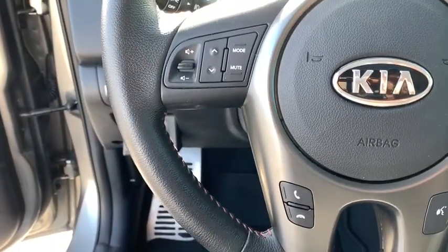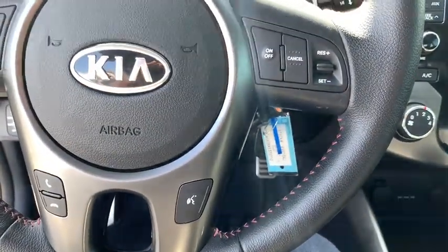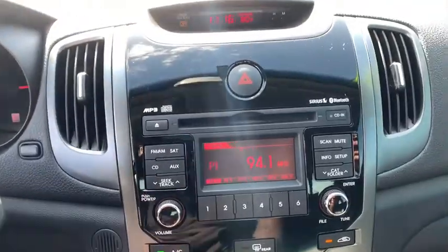Panic alarm, brake assist, tachometer, overhead console, remote keyless entry, front reading lamps, front bucket seats.